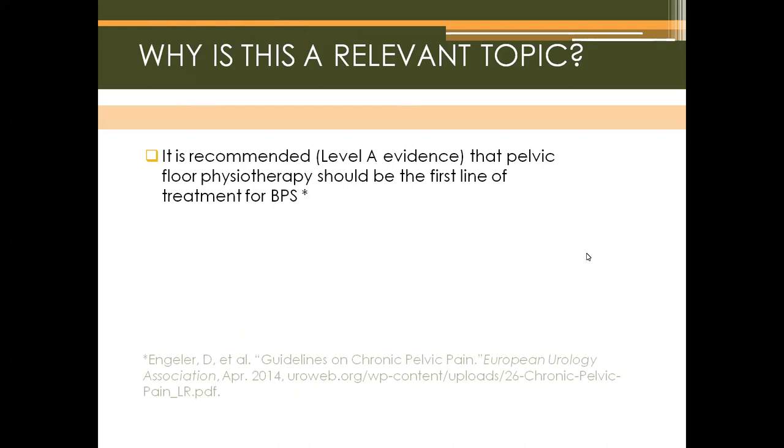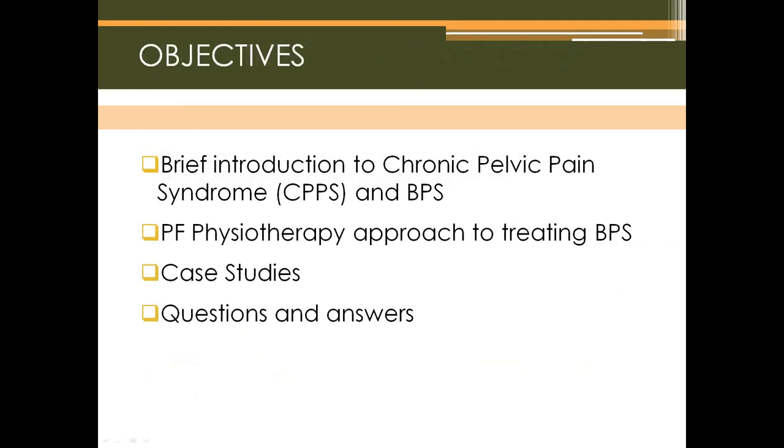It is recommended as level A evidence that pelvic floor physiotherapy should be the first line of treatment for chronic pelvic pain syndromes including BPS, from the European Neurology Association guidelines on chronic pelvic pain. Today we'll be giving a brief introduction to chronic pelvic pain syndrome and bladder pain syndrome, discussing BPS as one of the specific pelvic pain syndromes commonly seen, looking at case studies, and finishing with 10-15 minutes of questions and answers.